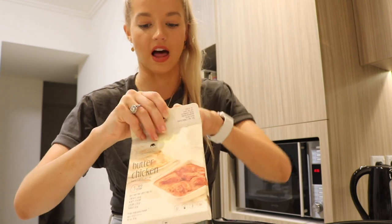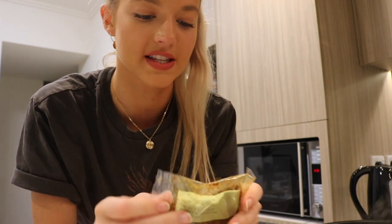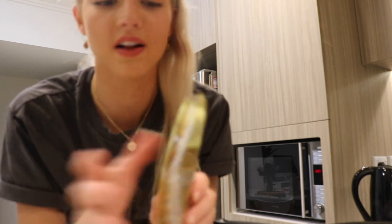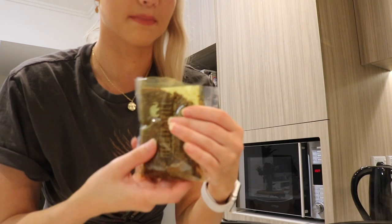Now I'm going to be putting in the spice mix. It's literally just a dry spice — it's not like one of those pre-made sauces, it's just the spice. That's why I have the coconut milk as well. I wish you could smell it — it just smells absolutely amazing.